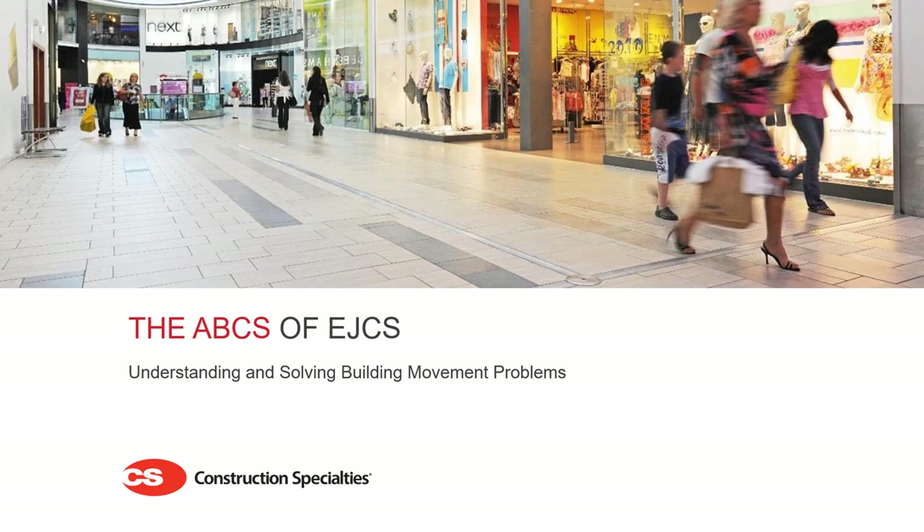Hello and welcome to the ABCs of EJCs: Understanding and solving building movement problems, presented by Construction Specialties. Our presentation today will last approximately 30 minutes. During that time we hope to give you a good understanding of building movement and how to approach expansion joint cover specification.